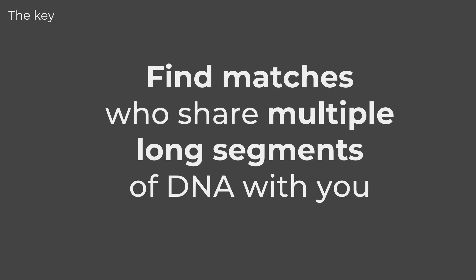So no matter where you test, finding matches who share multiple long segments of DNA with you is the key to finding the matches who most likely share recent common ancestors. Before you race off to get started, it's also really important to know that this is just one step in this alternative research methodology. At the end of this talk I've provided an overview of all the steps, and in the handout there are links to places where you'll find more information. With that said, let's jump in and see how Ancestry can help us.